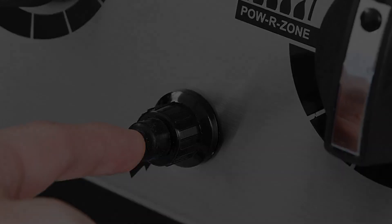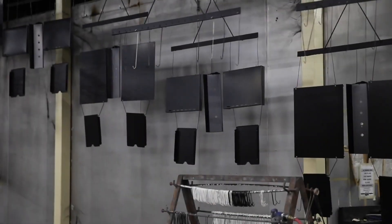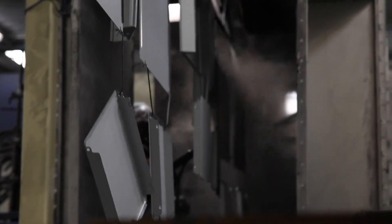Its large portable grill provides plenty of space to cook for about 6 people. Cons: It is a little expensive.